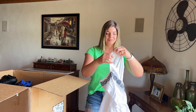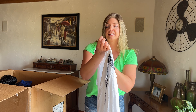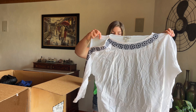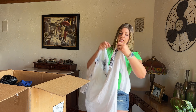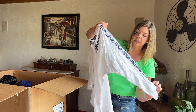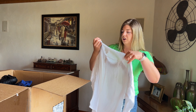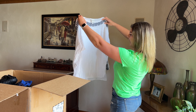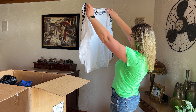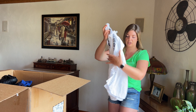This is the brand Ava and Viv, size 2X, white with a cold shoulder cutout sleeve. I really like this blue embroidery — items with added details like that are great value. White is sometimes scary, but I don't see any stains on this, so that is excellent.